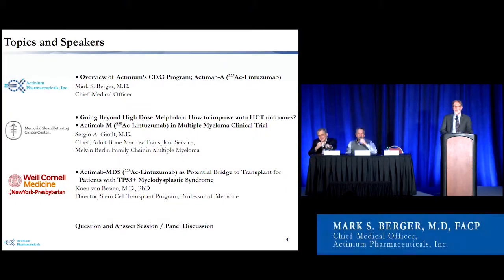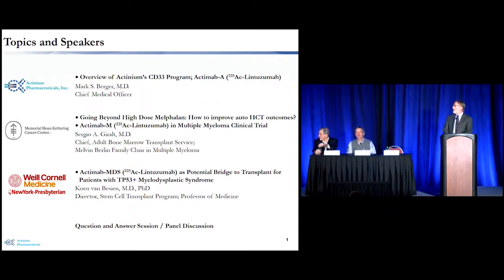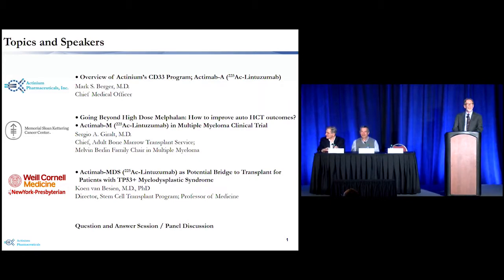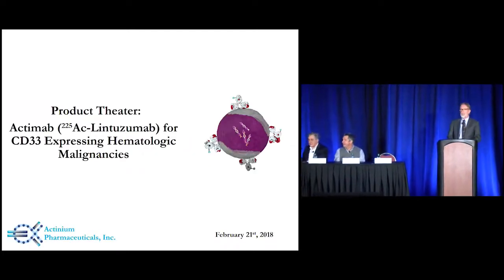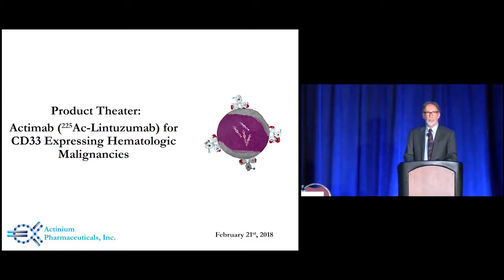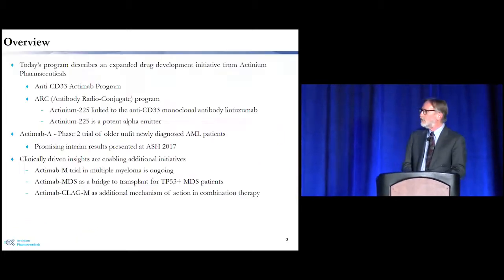Good afternoon and welcome to our program. As you can see from the overview, we'll have three speakers. I'm Dr. Mark Berger from Actinium. I'll give an overview of our CD33 actinium-labeled program, then Dr. Gerald will talk about our program in multiple myeloma, and Dr. Van Visian will talk about our program in myelodysplastic syndrome, which is focused on transplant. I'll focus on talking about our anti-CD33 program using labeling with radioactive actinium.